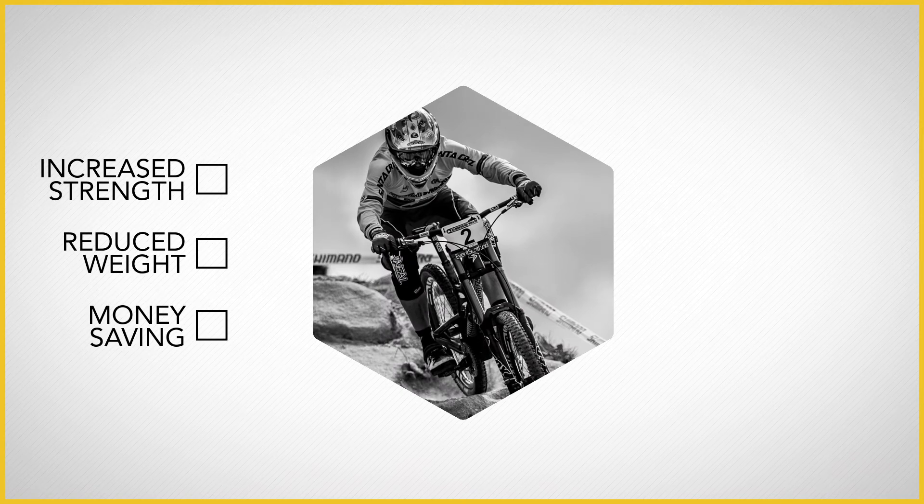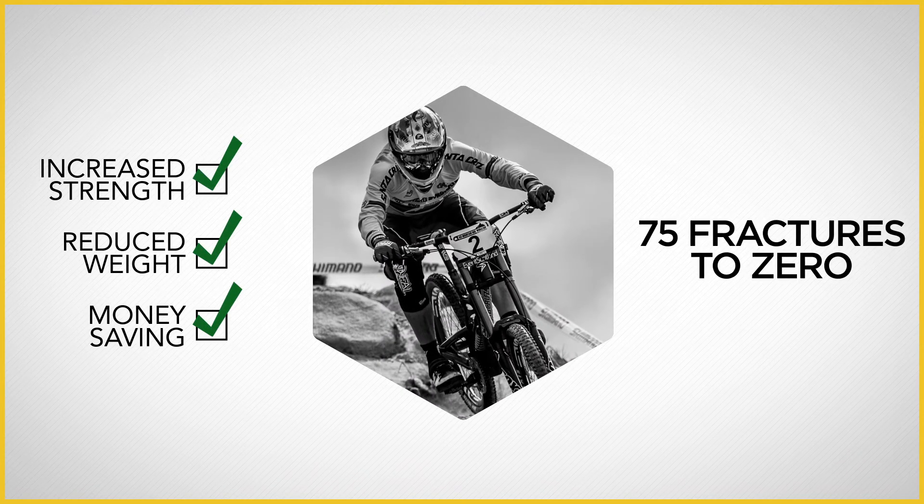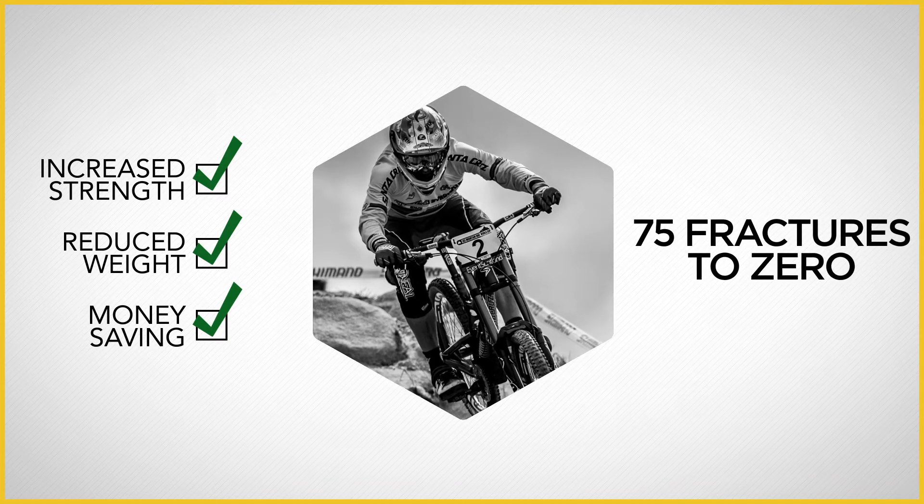We developed tougher, champion quality wheels for this performance bike, reducing fractures per season from 75 to zero.